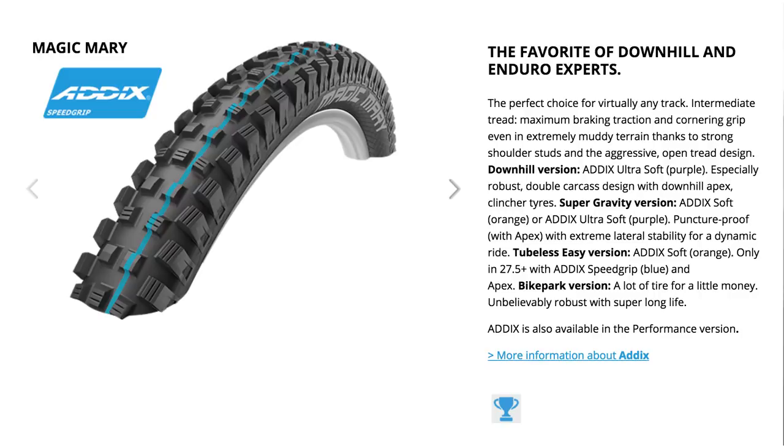We'll look at three brands: Schwalbe, Maxxis, and Continental. With Schwalbe, I operate between three main tires. Split into two parts of the year — in the colder and softer conditions, I'd be running a Magic Mary up front. That's a really aggressive tire, and they make it all the way through to full downhill spec carcass and compound, or a quite firm compound with a lighter weight carcass. Very aggressive tire.